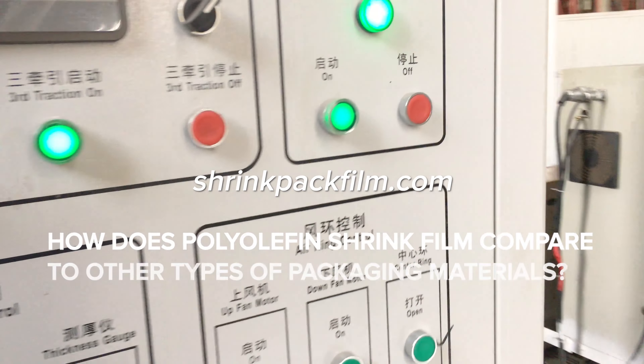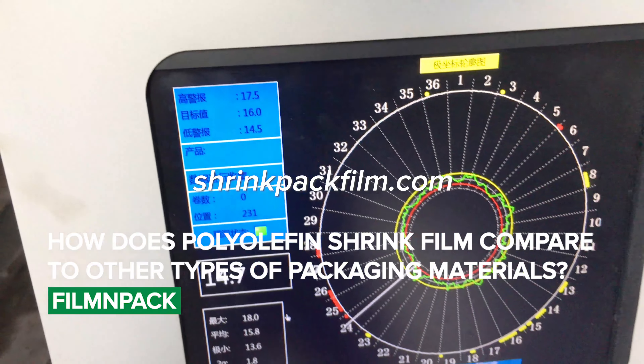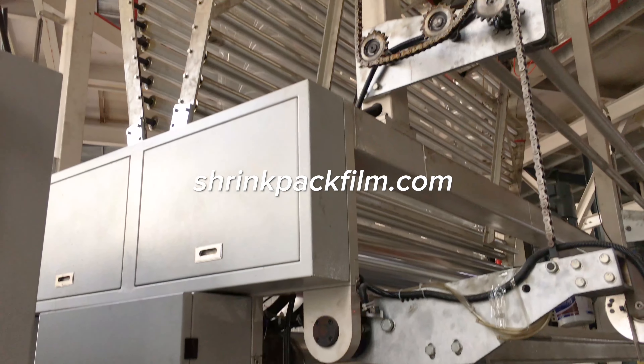Polyolefin shrink film is a popular choice for packaging due to its many benefits, including excellent clarity, toughness, and shrinkage properties. It is also more environmentally friendly than other types of packaging materials, such as PVC shrink film.